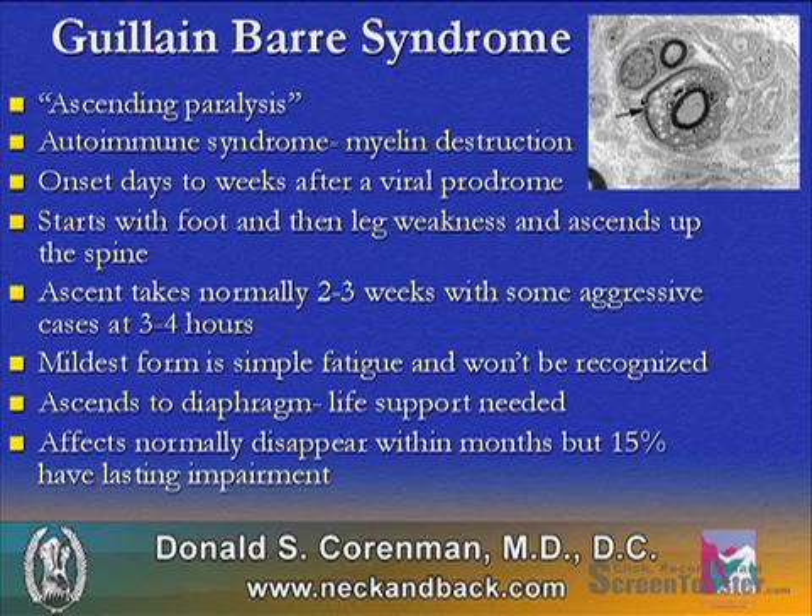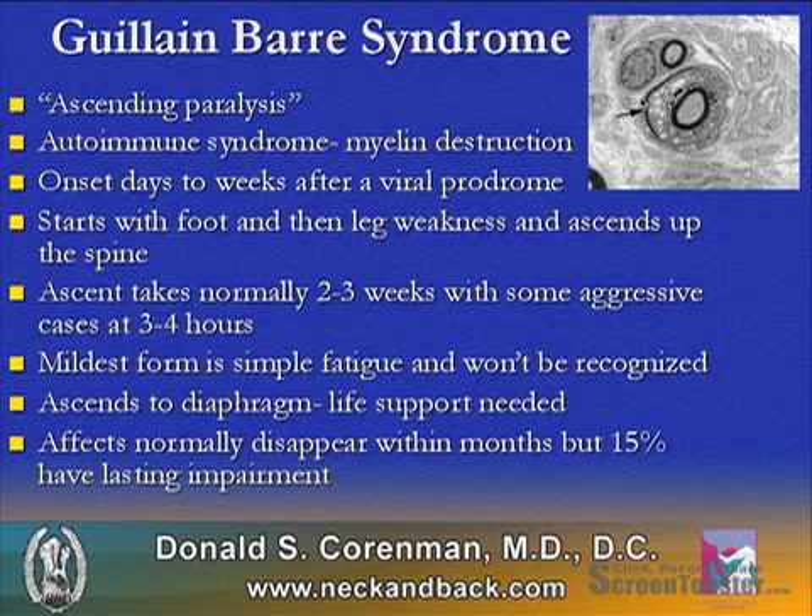It starts always in the foot, works up the leg, and then ascends up the spine. The ascent can take 2 to 3 weeks, but some aggressive cases have been noted to see 3 to 4 hours of ascent. The mildest form of Guillain-Barré is simple fatigue and typically won't be recognized.